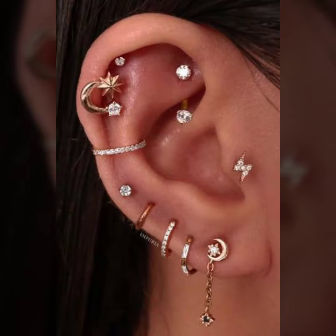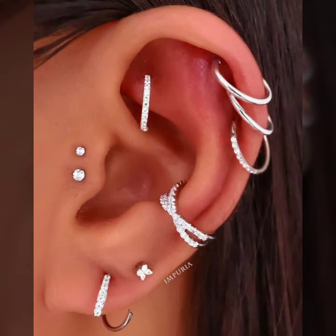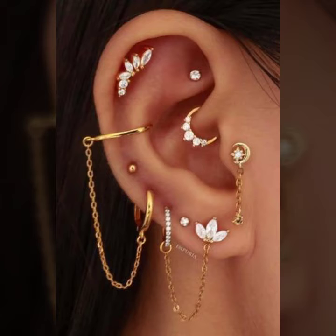Hello everyone, welcome back to my YouTube channel Fashion Lover Hacks. This is Asya, and today I will show you in this video the latest and trendy design ideas of ear pressing rings and ear jewelry. This collection is a trendy, famous collection of 2022 design ideas with a different variety of ear jewelry.